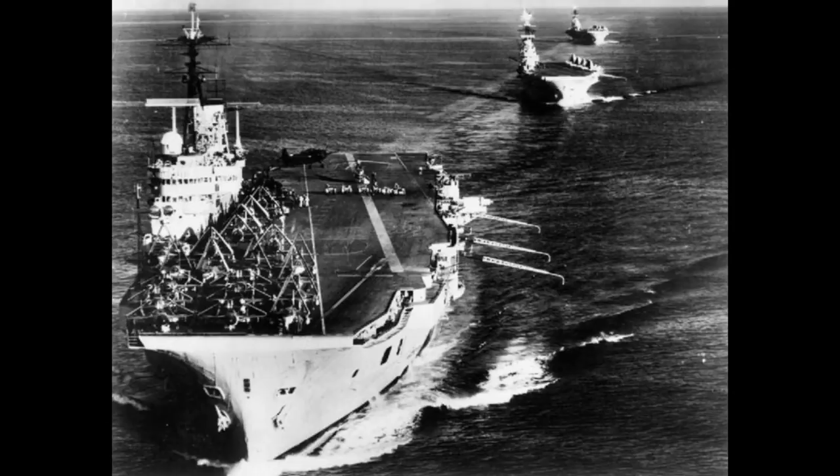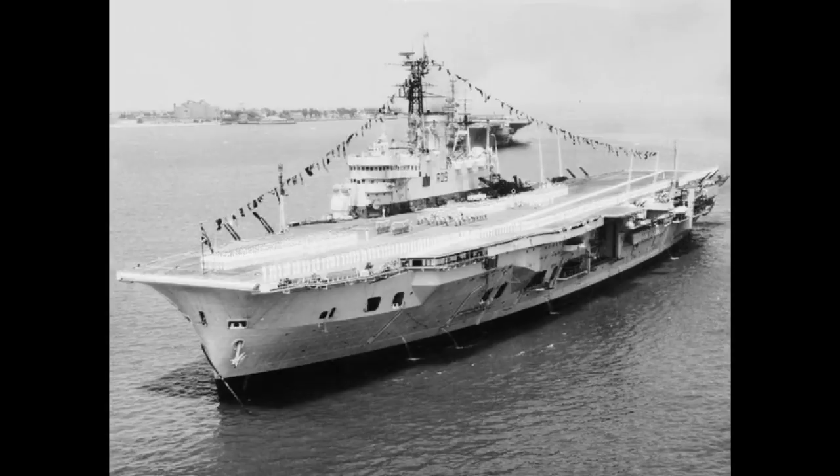Wartime shortages and conflicts in building programs meant that although the first of four planned ships was laid down in October 1942, the first hull wouldn't hit the water until 1946, meaning none of the class would see action in World War II. Four ships were originally ordered, but with the even larger Malta class design following hot on the heels of the Audacious class, the last vessel — HMS Africa — was reordered as a Malta class vessel.